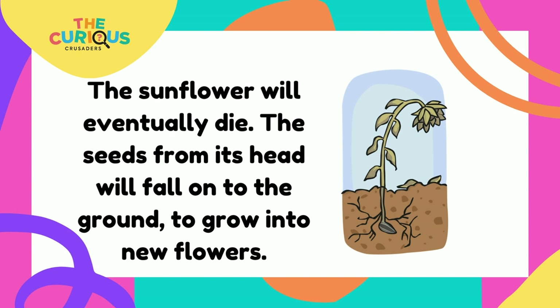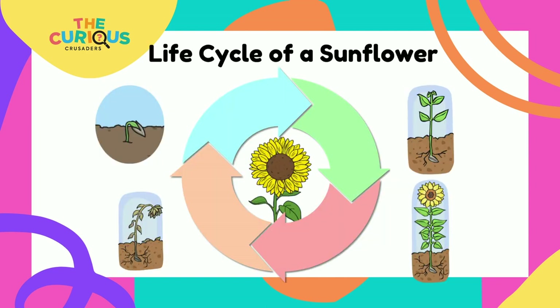The sunflower will eventually die. The seeds from its head will fall onto the ground to grow into new flowers. And that's the life cycle of a sunflower.